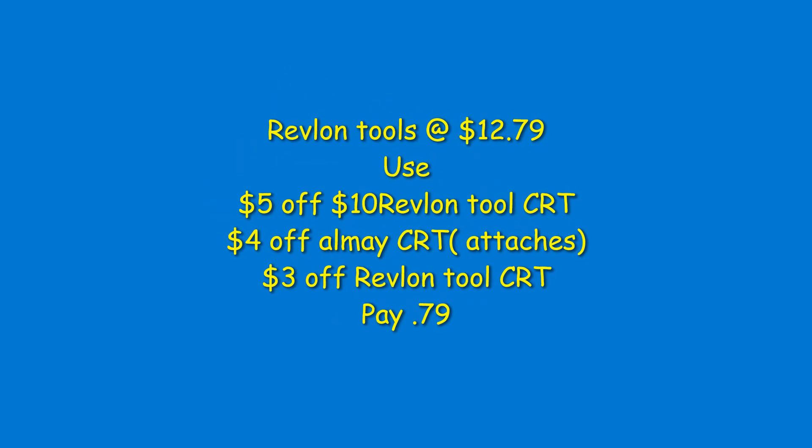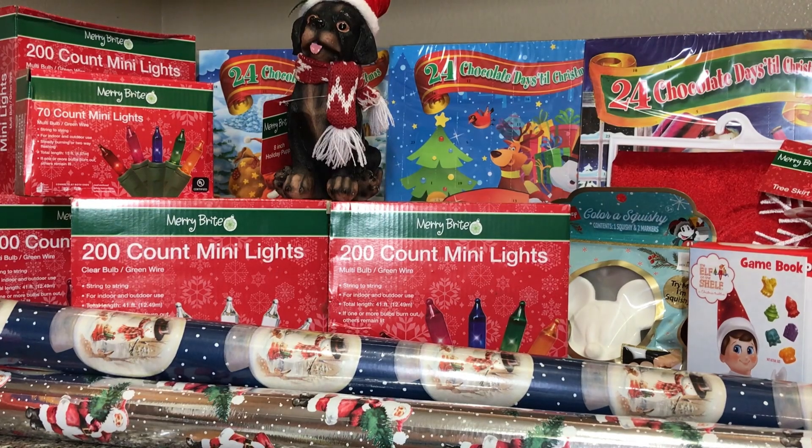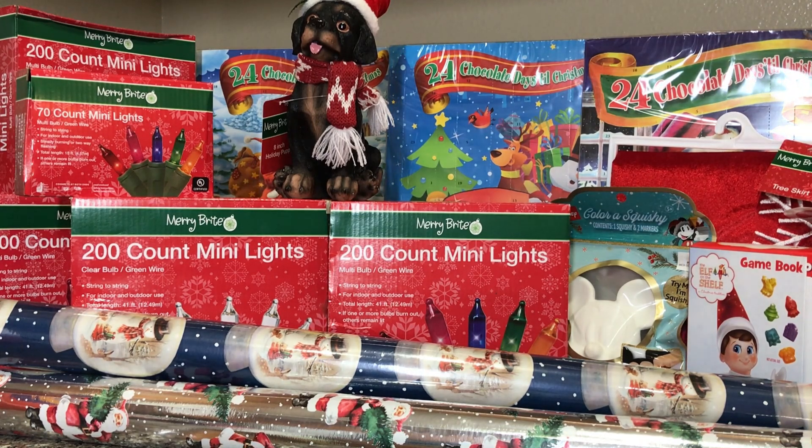These are some of the clearance Christmas items I picked up. The puppy is $0.70 — I only found one and wish they had more. The mini Christmas lights: the 70-count is $0.58 and the 200-count is $1.58. The wrapping paper is $0.40 and $0.60. The 24 chocolate Days of Christmas is $0.50 each. The 3 skates are $1.99, the game book is $0.99, and the Mickey Mouse ears are $0.40.